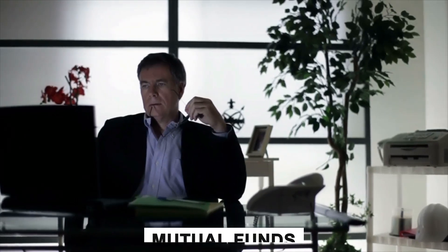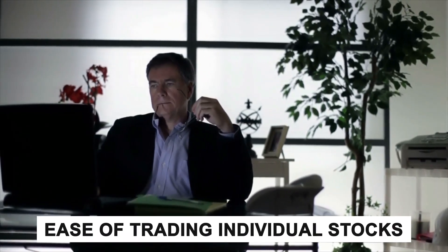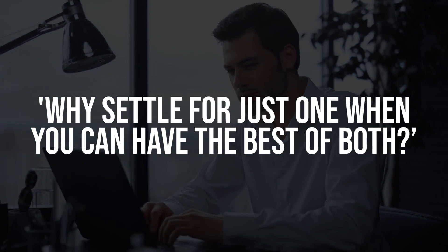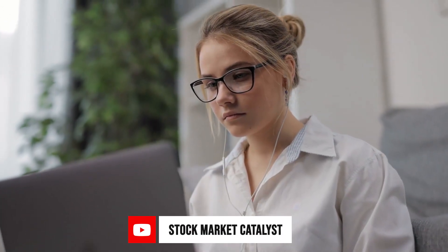Have you ever thought about an investment that gives you the benefits of both diversification like mutual funds and the ease of trading individual stocks? Well, today we're about to delve into a financial innovation that asks, why settle for just one when you can have the best of both? Welcome to Stock Market Callus, where we'll uncover the secrets of exchange-traded funds or ETFs.